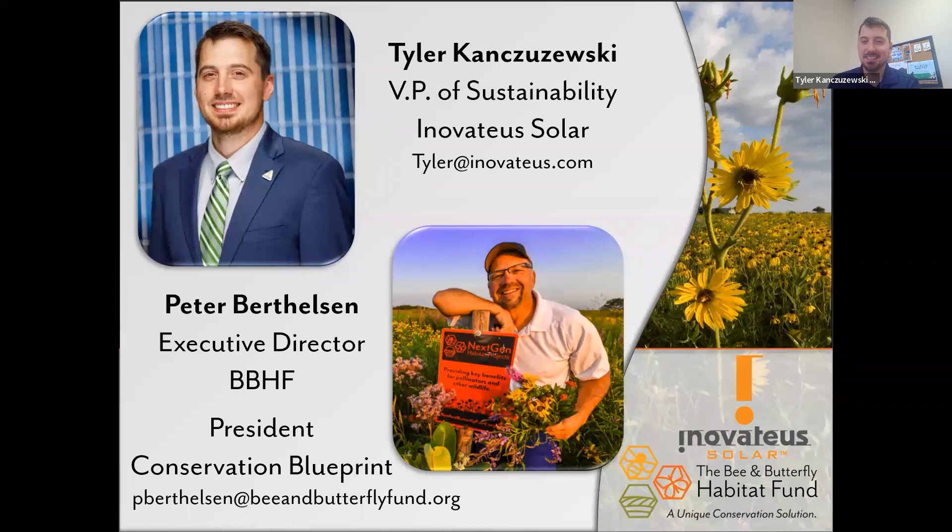Thanks, Elsa, for the lovely introduction. It's a pleasure to be here and co-host this webinar representing Innovative Solar and the Bee and Butterfly Habitat Fund. It's been a joy working together over the past couple of years, and I've learned so much from Pete in the field of pollinators. I really look forward to everyone learning from Pete.